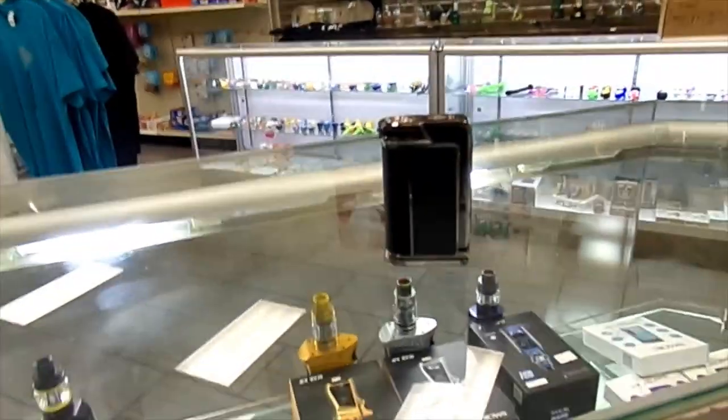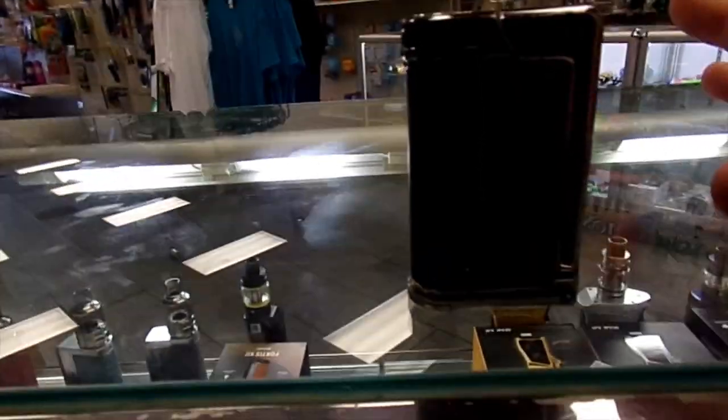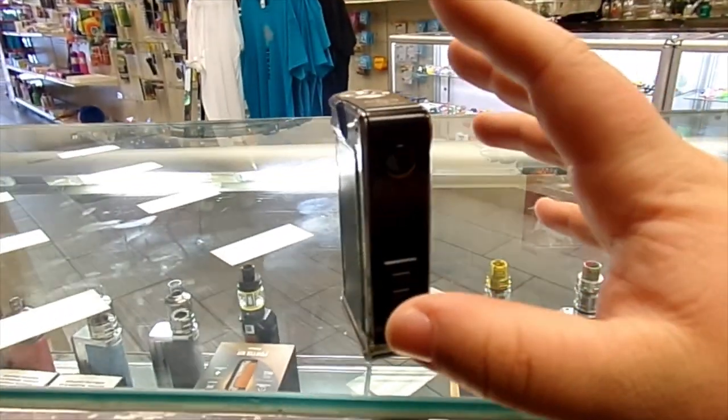Let me give you guys a close-up on the device. I love the carbon fiber look on it — just everything about this mod I absolutely love. I love the DNA chip, I love the way it hits, I love the boost setting on it. It's got boost and it's got replay — so if you hit a puff and you're like 'man that was a good hit,' you can put it on replay and get that same exact puff over and over again. I am super stoked to have this mod and it is definitely going up on the shelf.